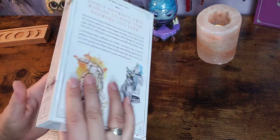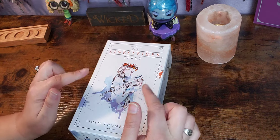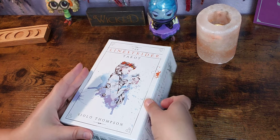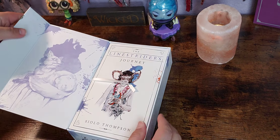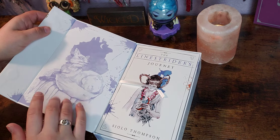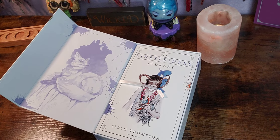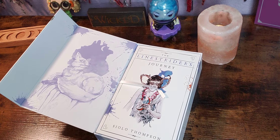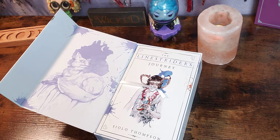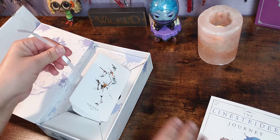I already took the liberty to undo the plastic wrap inside so you didn't have to see me struggle. Loving the art here, little box. Hopefully the lighting is bright enough — let me adjust the camera real fast. There we go. And it has a ribbon.